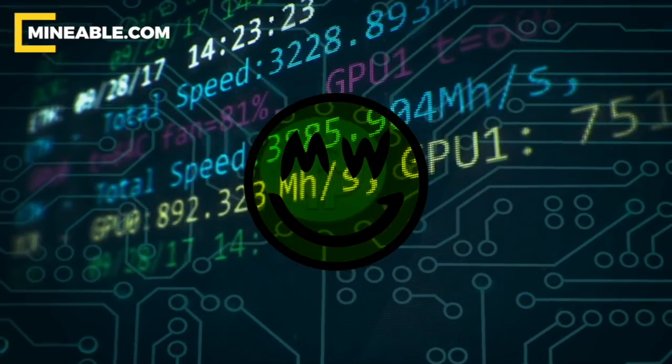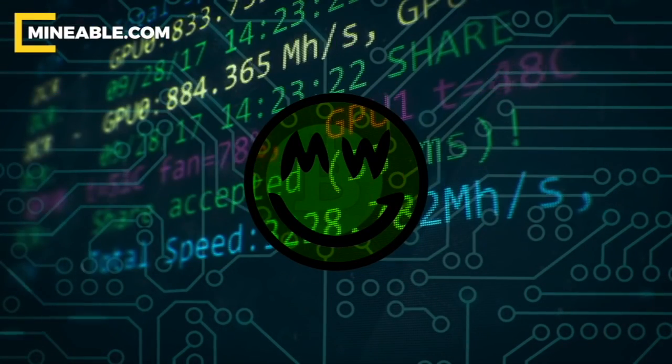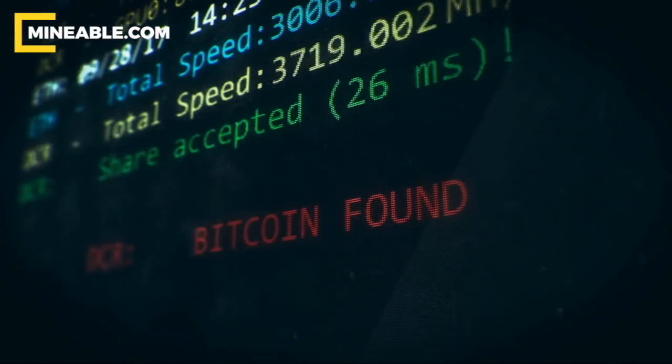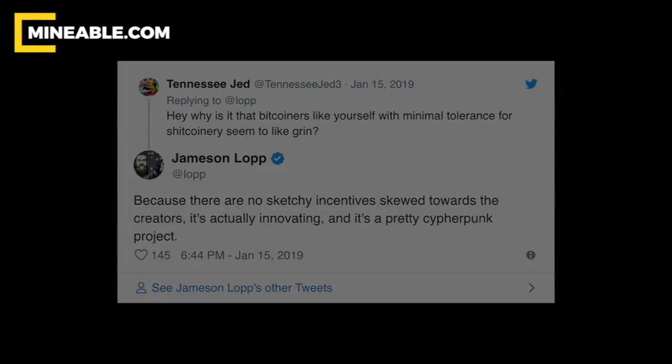It's not very often that a new cryptocurrency protocol receives so much attention from Bitcoin community members. And if we're talking about altcoins, the chances for BTC maximalists to get involved are even lower. However, Mimblewimble and Grin are proving to be a different story.